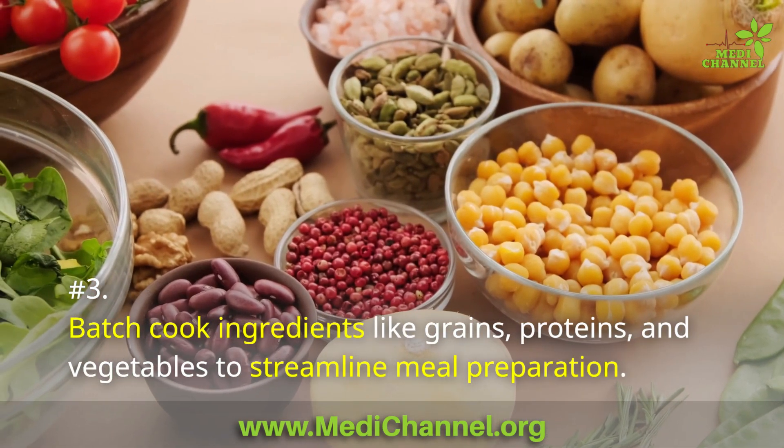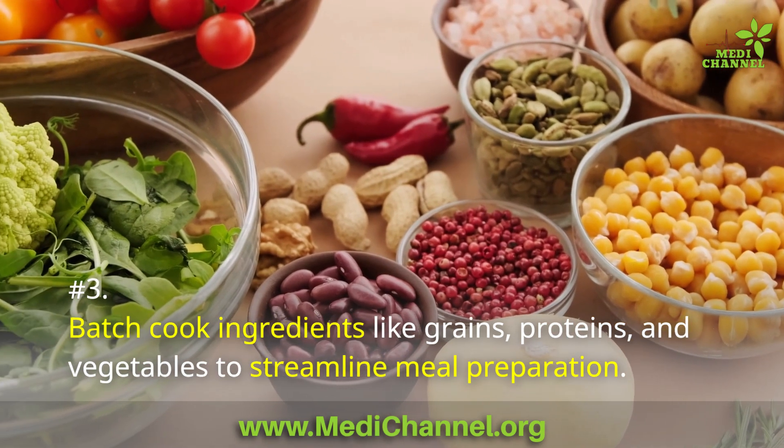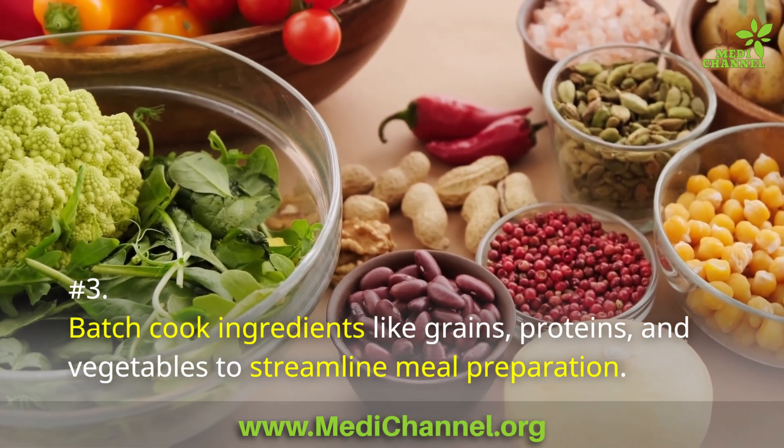Number 3: Batch cook ingredients like grains, proteins, and vegetables to streamline meal preparation.